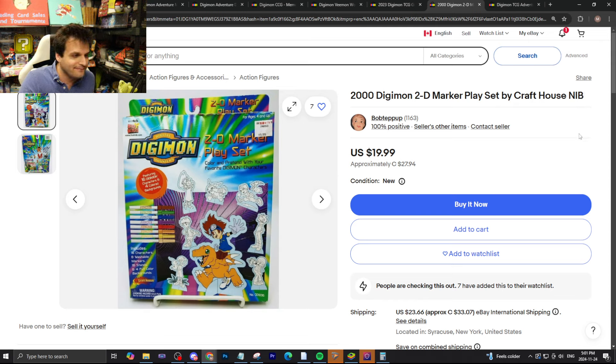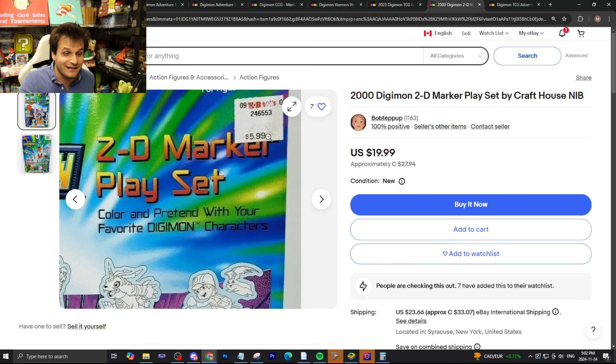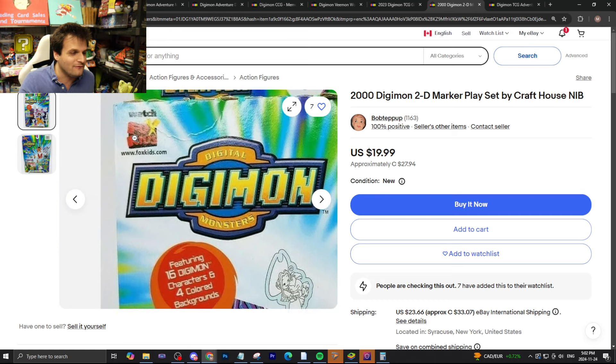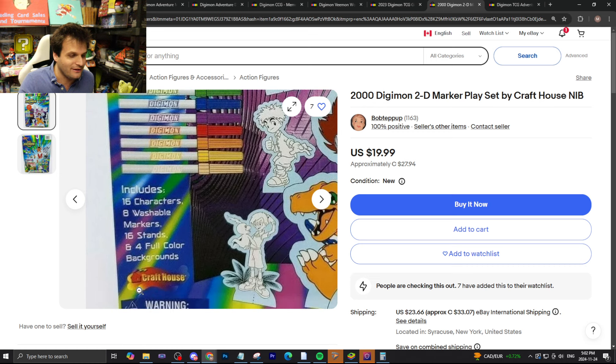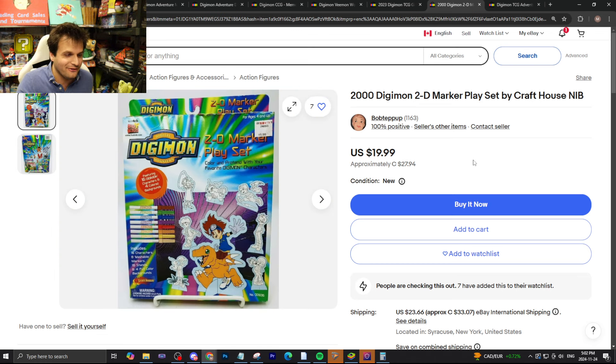This here is the 2000 Digimon 2D marker play set by Craft House, NIB. Twenty bucks US for this really cool piece of history. You can even see it was originally sold for $5.99 — quite the markup. Back when Fox Kids was Fox Kids! It includes 16 characters, 18 washable markers, 16 stands, and four full-color backgrounds. If you're under three years old it has small parts, so watch out. Some people have added it to their watch list so it might go quickly.